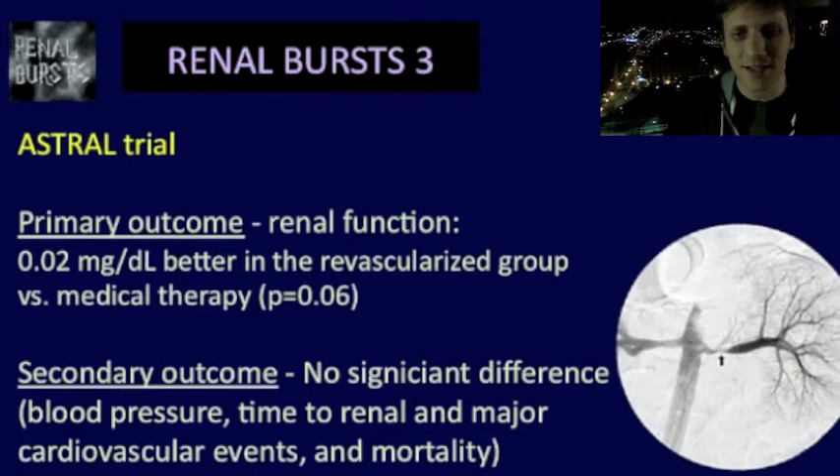Keep in mind a p-value of 0.06 — had that been 0.05, we would have said there's a difference. The p-value should not be a substitute for a brain. Looking at secondary outcomes, they did not see any significant difference in blood pressure, time to renal and major cardiovascular events, or mortality. The CORAL study is another big one you can look up. In summary, published randomized clinical trials provide little support for the notion that angioplasty with stenting significantly improves blood pressure, preserves kidney function, or reduces episodes of congestive heart failure in patients with atherosclerotic renal artery stenosis.